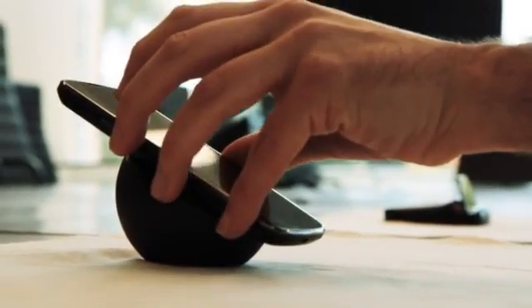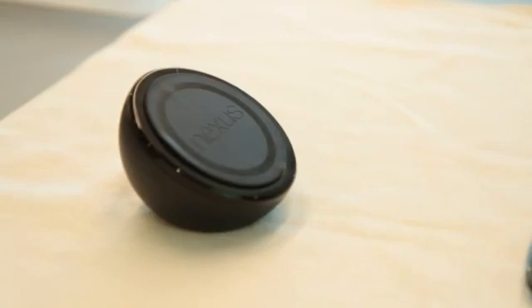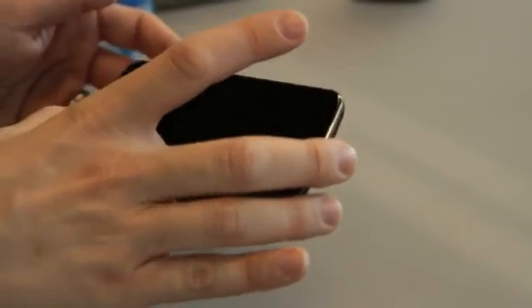Interestingly, it has wireless charging built in. There's an accessory that Google is selling called the Wireless Charging Orb, and the Nexus 4 can just be placed on it and will charge. The battery inside is a 2100 milliamp-hour lithium battery.